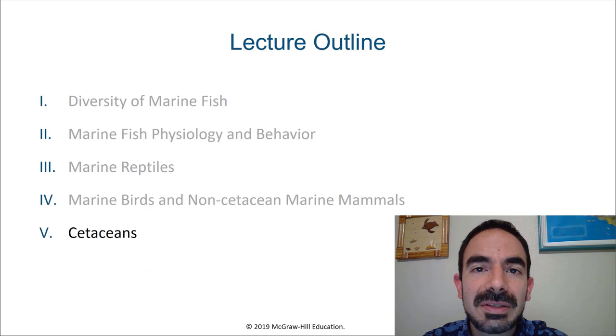And that concludes our discussion on marine birds and non-cetacean marine mammals. Before our next video, think about this: is there anyone who doesn't think about dolphins and whales when they hear about marine biology? Probably not — and we'll talk about that in our next video.